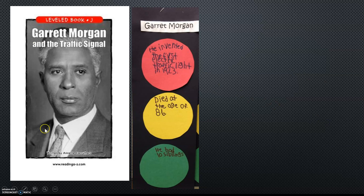And here's a picture of Garrett Morgan. If you would like to do some research on Garrett Morgan, maybe you'd like to put some of the facts of his life inside of a traffic light like this.